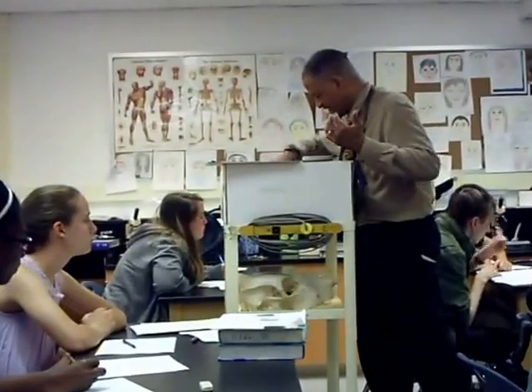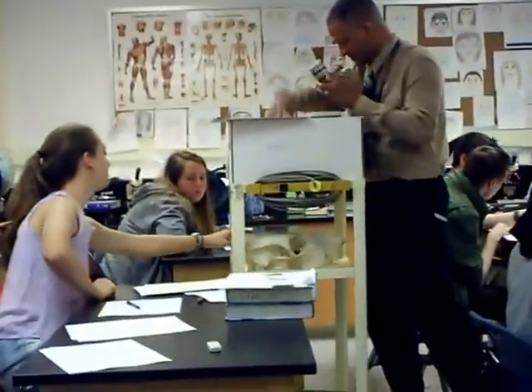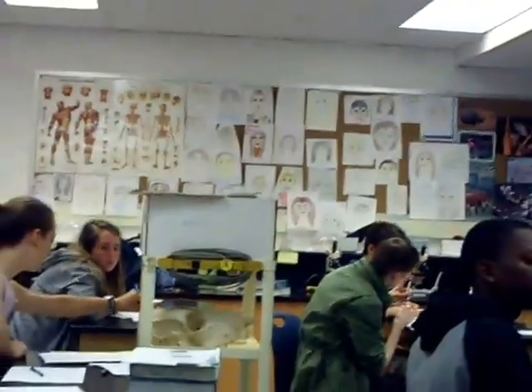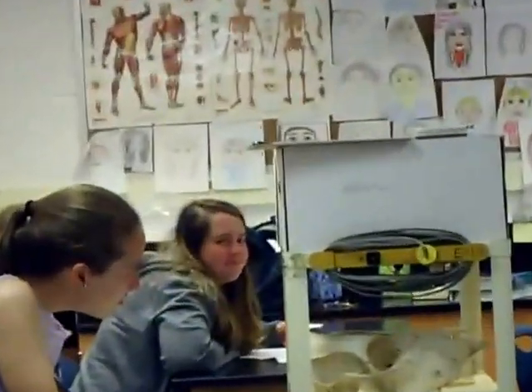I have a specimen, so if I have a part, assume I have it. Okay, I need to pick up the pace here, get ready. Guys, right now you need to write down what's going on as I call out names.